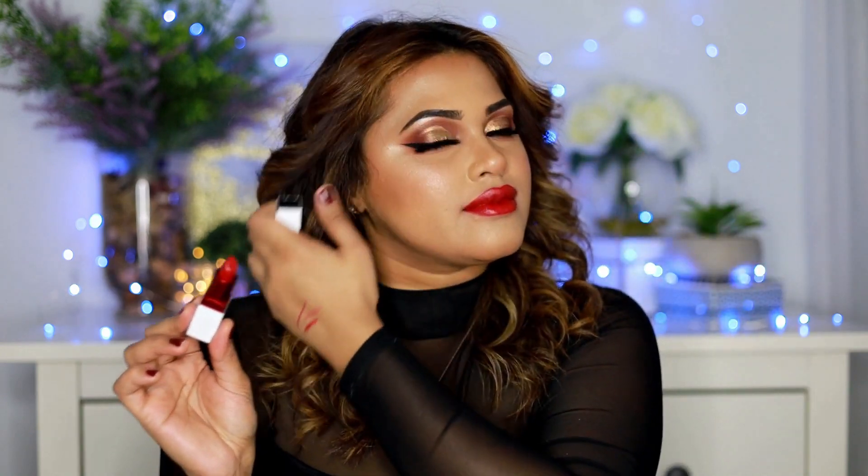Thank you so much for watching! I'll come up with another lip swatch tutorial very soon. I hope you guys enjoyed these small tutorials where I show you lipsticks that complement my skin tone. If you did, please don't forget to like, comment, share, and subscribe to my channel.